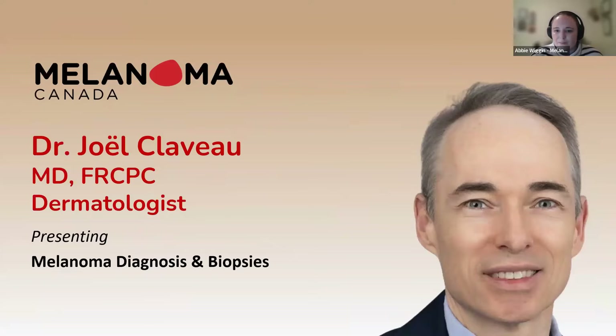I would like to welcome our first speaker this evening, Dr. Joël Claveau, who is a dermatologist specialized in the diagnosis and treatment of melanoma and skin cancers.